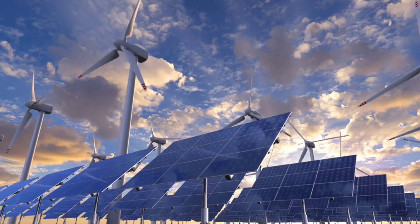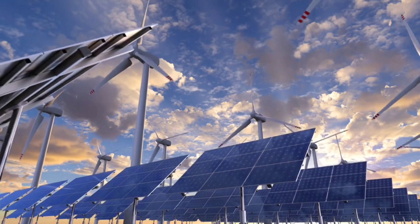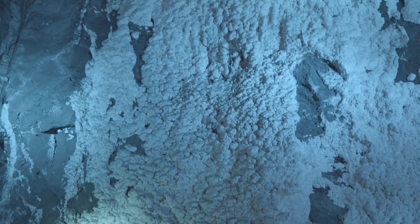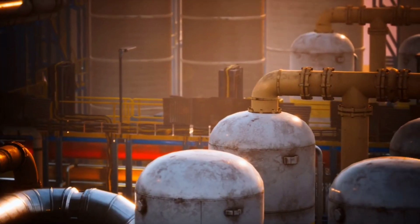When there's a surplus of renewable electricity, that power is used to compress air into a sealed cavern using a hydraulic, water-based system. The pressure is held stable thanks to the natural properties of the cavern and water columns.